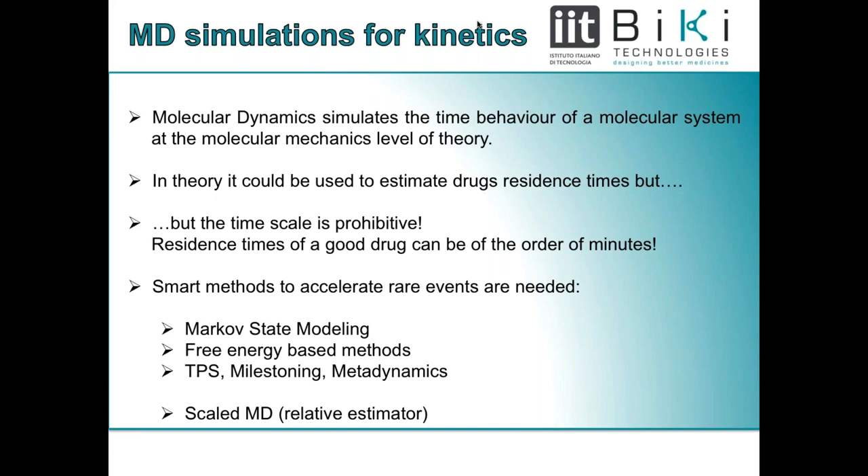If you imagine two molecules with similar affinity, one with faster association and dissociation rates and another with slower rates, the second should be preferred because once it enters the binding site, it stays for longer. Practical experimental determination of k-off can be expensive and time-consuming: you must synthesize molecules, functionalize your target, and use various experimental means to estimate association and dissociation times. It would therefore be very useful to have a computational way to provide this estimate, and molecular dynamics can be useful in this respect.